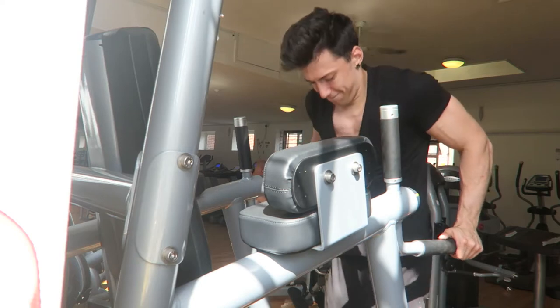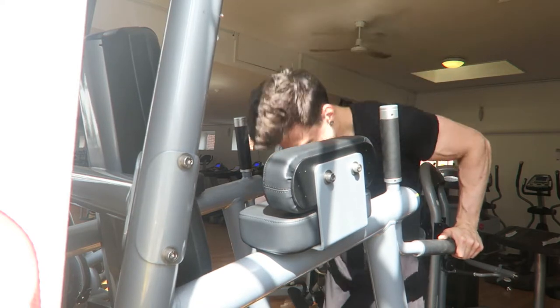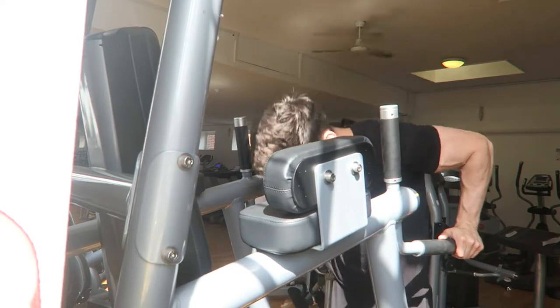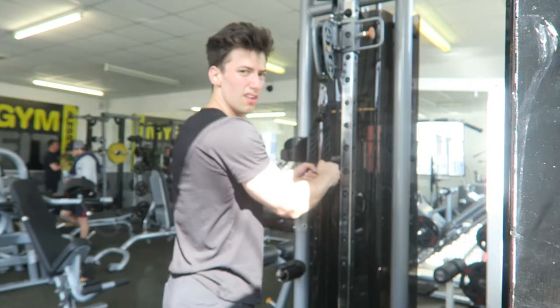Moving on to triceps now - first exercise, weighted dips, 14 kg. We've got tricep dips four times ten at 14 kg. The last set did challenge me but that's because I went so hard on the shoulder press. I want to keep this raw and real with the viewers at home.